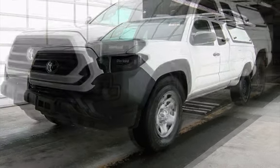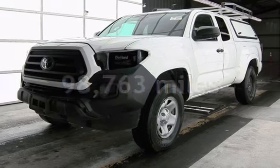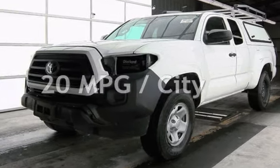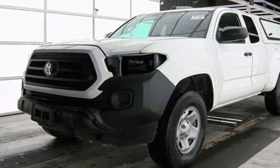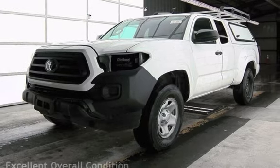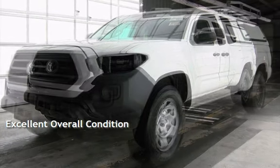This Toyota has less than 99,000 miles on the odometer. Estimated fuel economy for this vehicle is 20 miles per gallon in the city and 23 miles per gallon on the highway. This vehicle is in excellent overall condition.